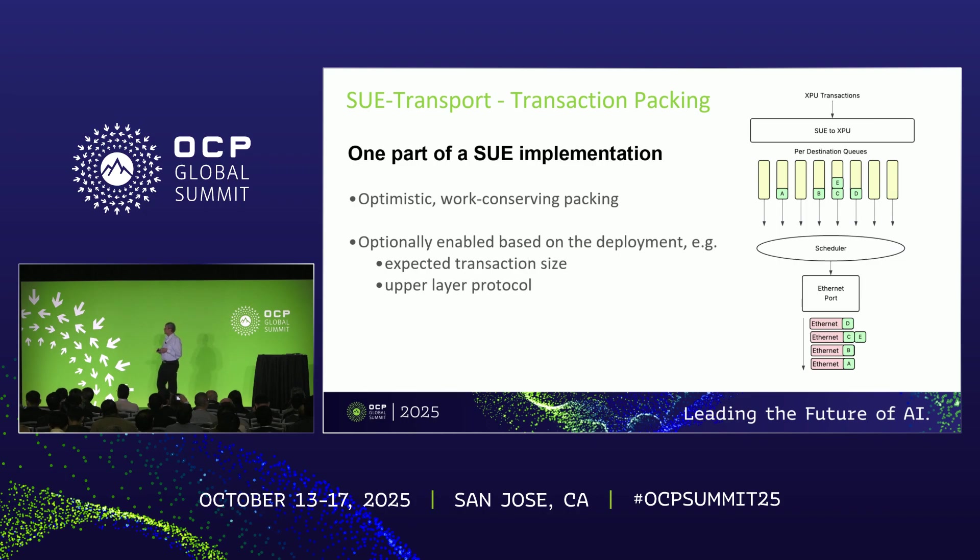Here are a couple of examples from the SUE specification. One is transaction packing. The idea is simple: if you have two or three transactions going to the same destination XPU, you opportunistically pack them — you put the header on top of the combined transactions. This amortizes overhead over multiple transactions. Importantly, you are not waiting for transactions to accumulate; as you are scheduling these queues, you pack whatever is there and send it out.